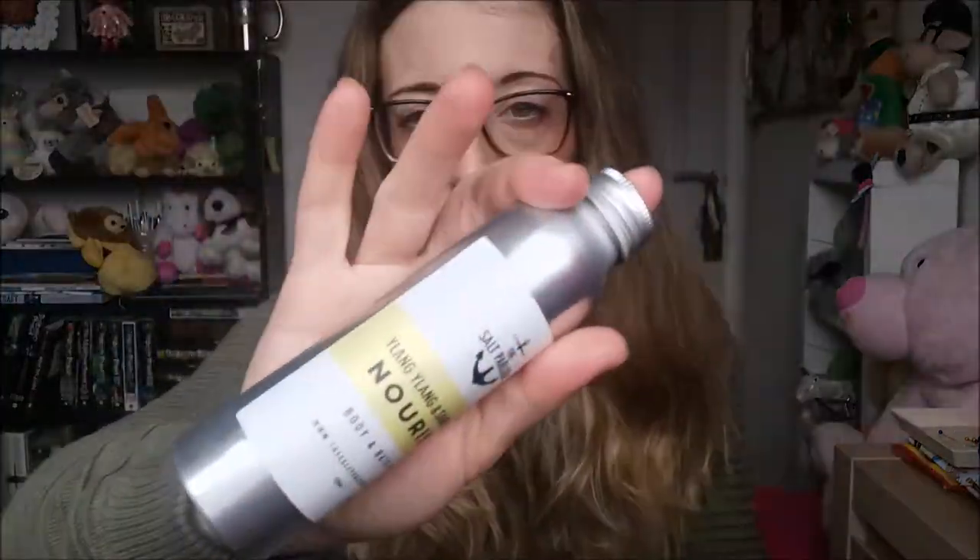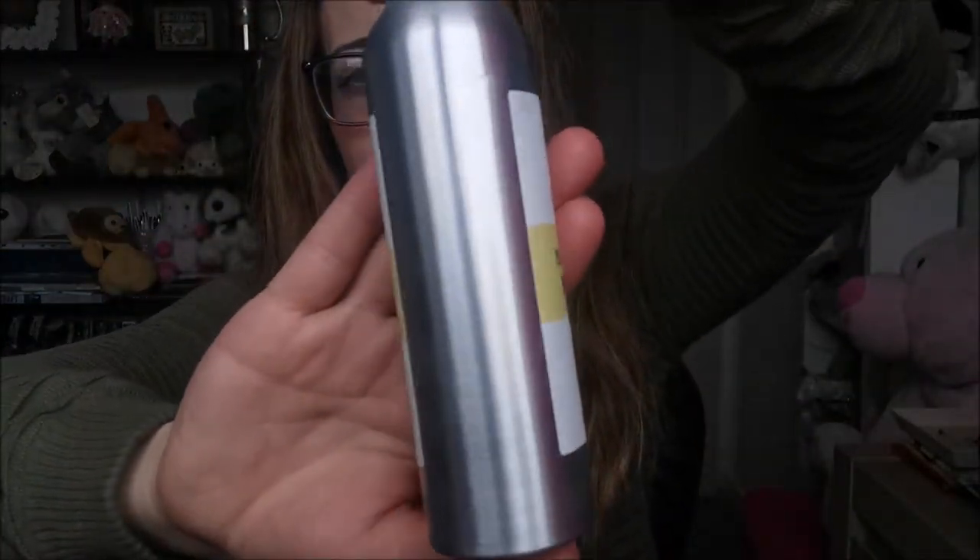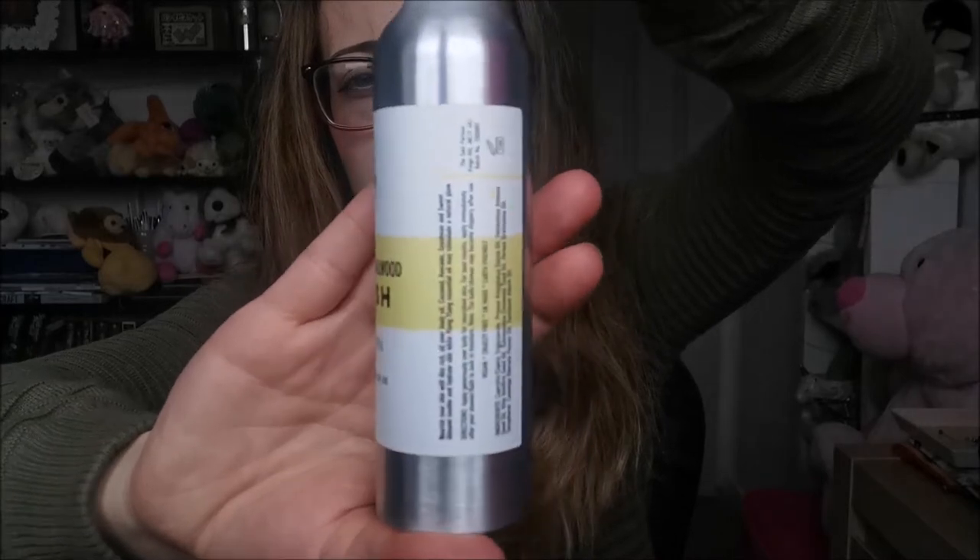Number two on our list is the Salt Parlor bath and body oil, nourish, full size. That last one was only £3, but this bath and body oil is £16.95 — that's quite steep. I love the metal tin actually, it's really really cool.